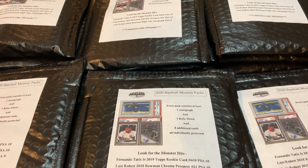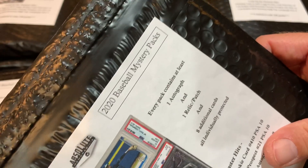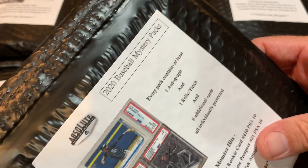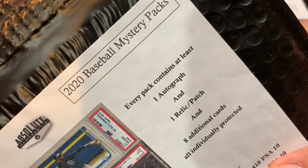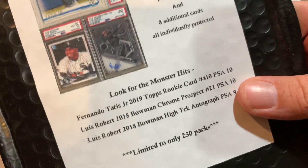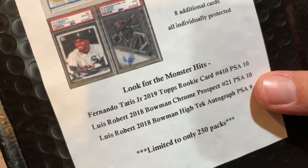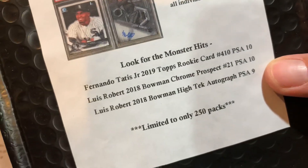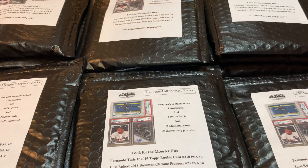Hi everybody, welcome back to another episode of Mystery Box Monday. Today we are opening up 20 mystery packs that I picked up off of eBay. They are known as the Absolute Mystery Packs. This is their first series — I think they're sold out now, but they did put up a Series 2, which is similar and a little cheaper. This one is $30 per mystery pack, and each pack contains one auto and one relic, along with eight additional cards, all individually protected. The monster hits we're after are a Tatis PSA 10 rookie card, a Luis Robert First Bowman PSA 10, and a Luis Bowman High Tech Auto PSA 9. They made 250 of these packs. I got 20 of them — let's see what we can find.